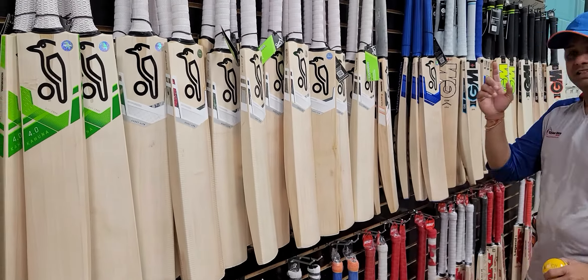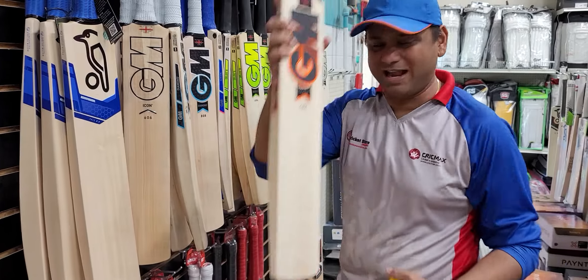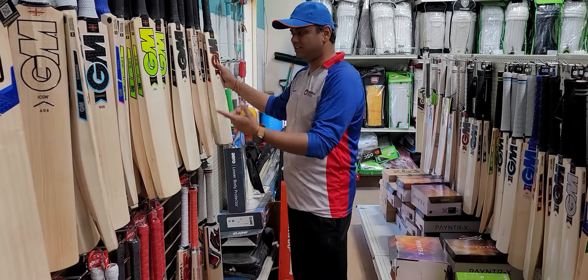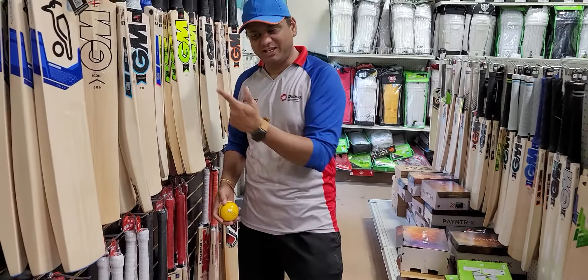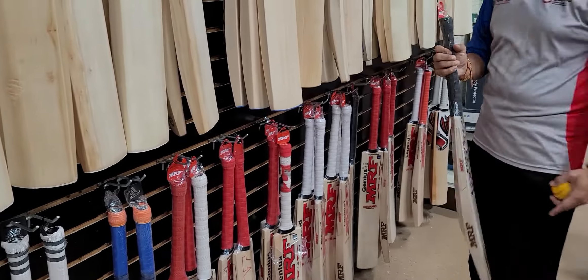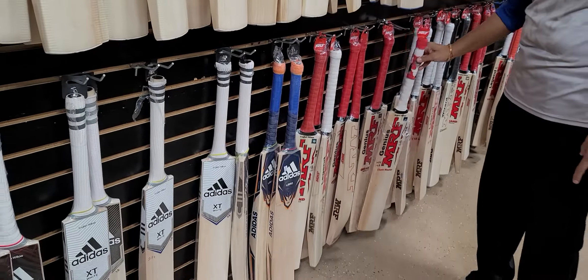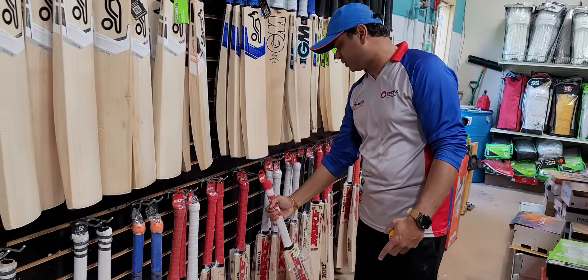We have a lot of GM bats — we just restocked the GM ones. The Eclipse 404, which has been long due with Cricket Store Online, is finally in stock. And of course the Chroma, the Neuer, the Diamond, the boss — everything is in stock. All the MRF bats are here — the MRF Classic Wizard, really nice willows. All the VK Grand Edition, Chase Masters — really light willows — are in here as well.